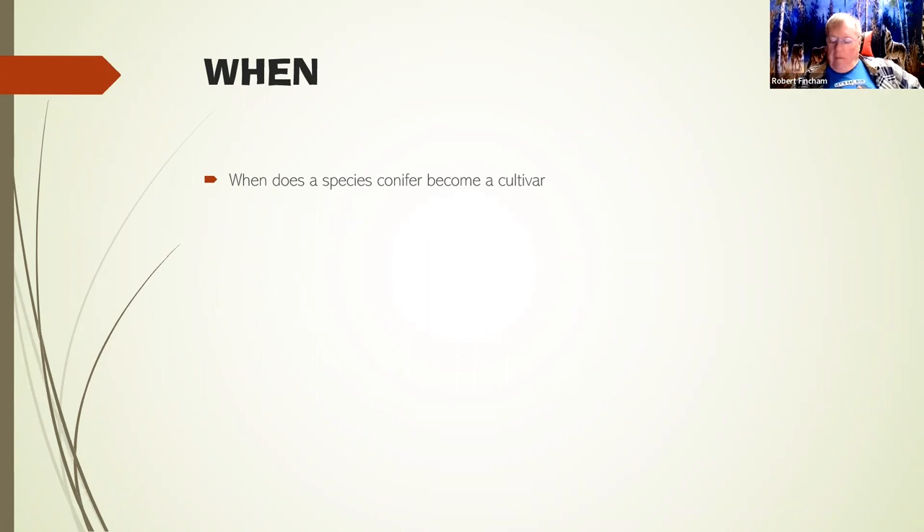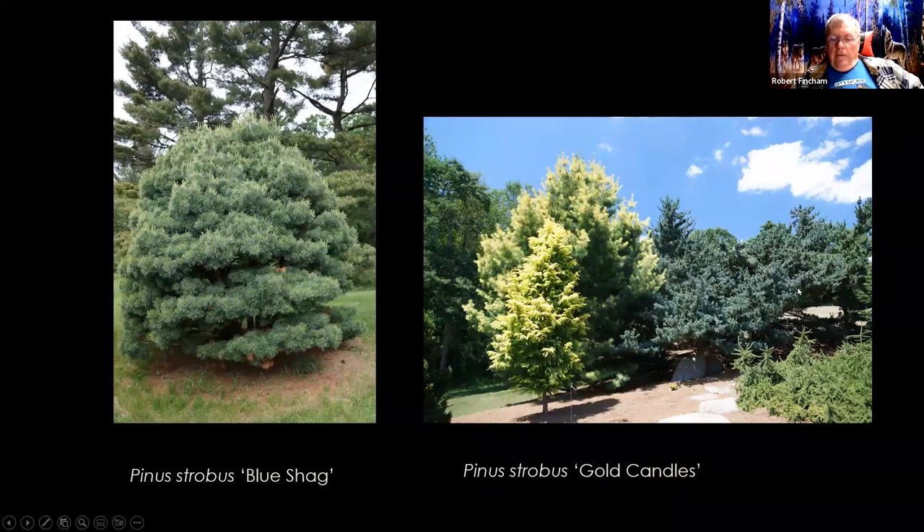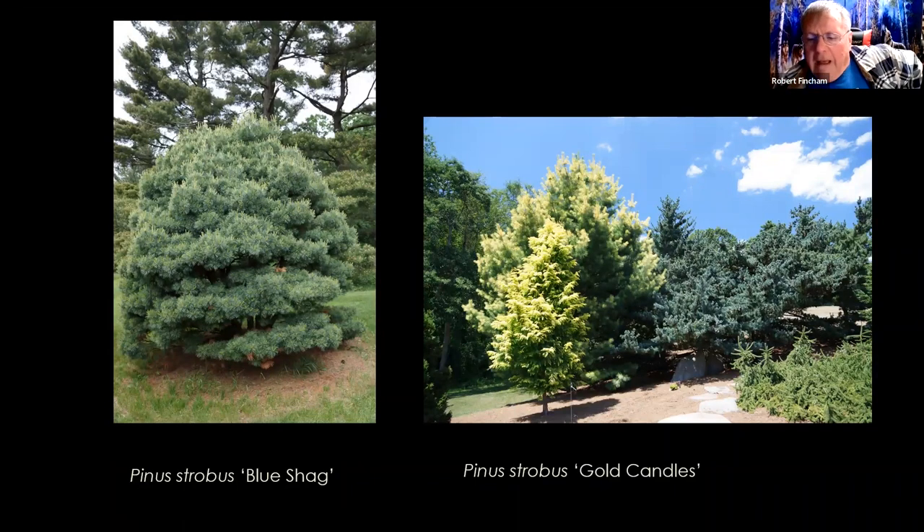When does a species conifer become a cultivar? Here's an example of two cultivars: Pinus strobus 'Blue Shag' and Pinus strobus 'Gold Candles.' A selected conifer becomes a cultivar when it demonstrates some new property or characteristic that makes it desirable for the garden. Blue Shag is a dwarf with bluish foliage; Gold Candles flushes yellow candles in the spring. But the name is not accepted until the plant has been propagated and that characteristic carries forward in the offspring.